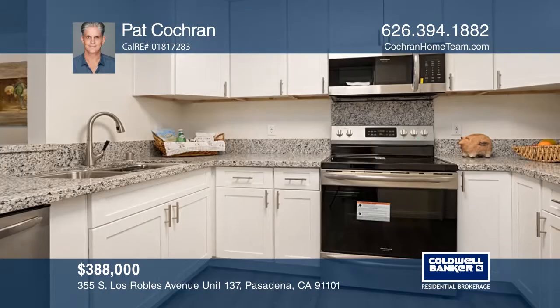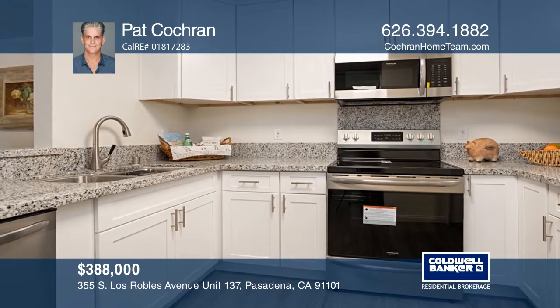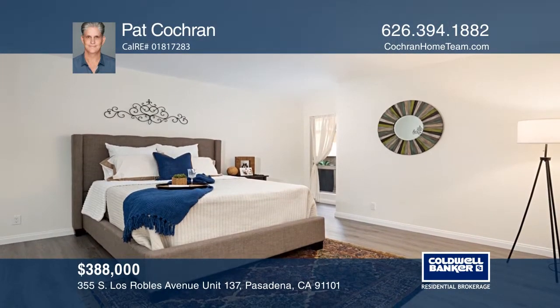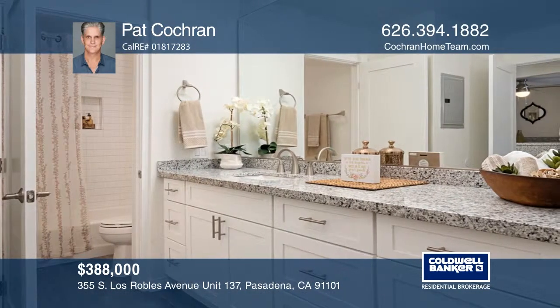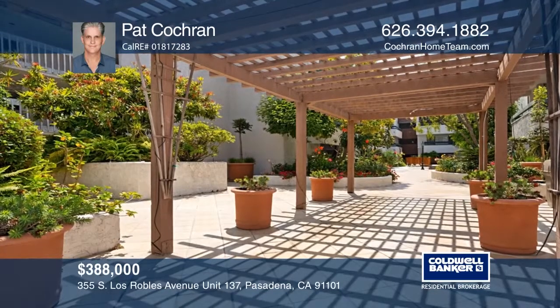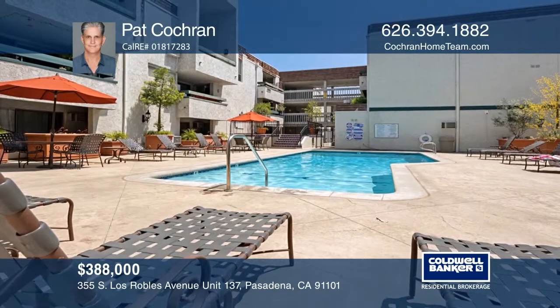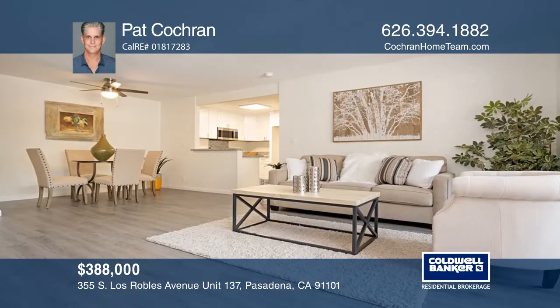This newly renovated one-bedroom, one-bath condo is situated in one of Pasadena's most desirable locations. Enjoy the renovated kitchen, bathroom and laminate floors. This condo is just blocks from Old Town, the Pasio Shopping, South Lake and the Metro Gold Line. The community offers controlled access, laundry facilities, a pool, spa and an exercise room. Check out this must-see home by scheduling a tour with Pat Cochran.